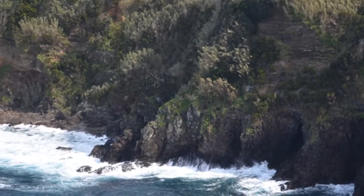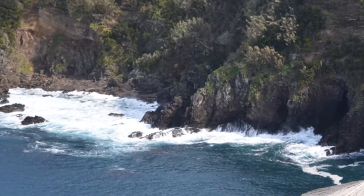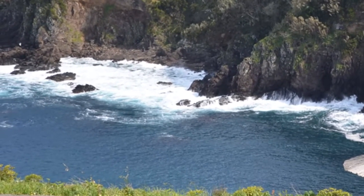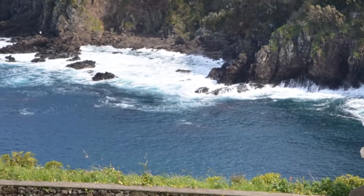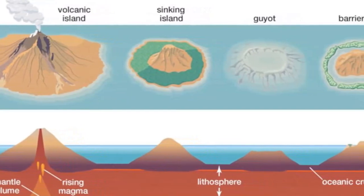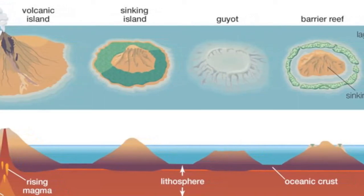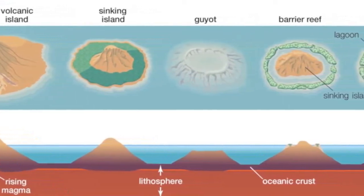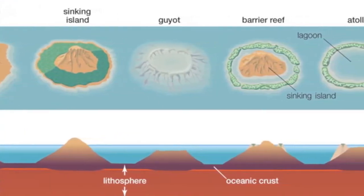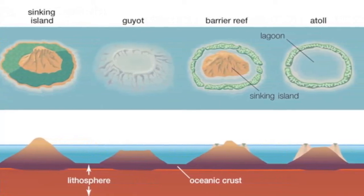Other examples in the Atlantic include the Azores, Ascension, Tristan da Cunha, and St. Helena. During the time they exist as islands, some of these volcanic structures are lowered to near sea level by the forces of weathering and erosion. In addition, islands will gradually sink and disappear below the water surface as the moving plate slowly carries them away from the elevated oceanic ridge or hotspot where they originated.